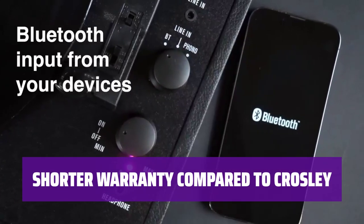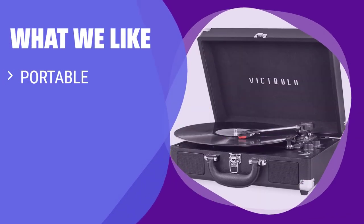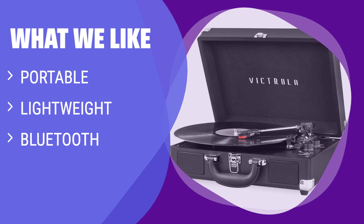While offering a 90-day warranty, this record player falls slightly short compared to its competitor, Crosley. What We Like: If you are looking for a lightweight and portable record player with Bluetooth connectivity, you should consider this option. Perfect for music lovers on the go who want to bring their tunes anywhere.